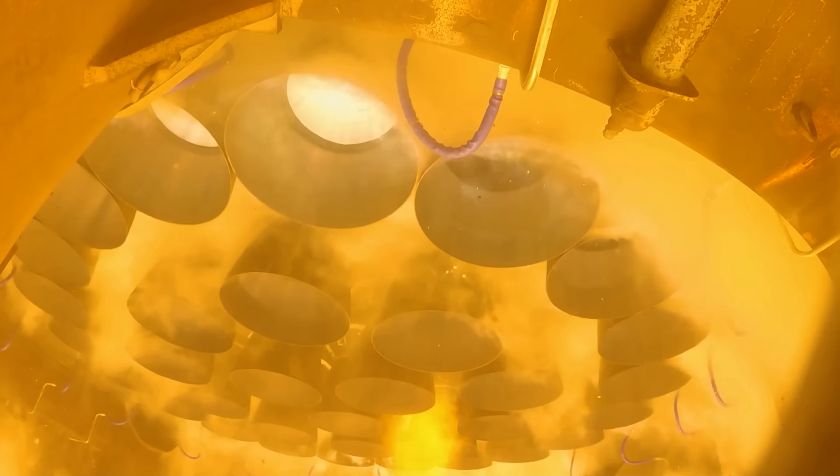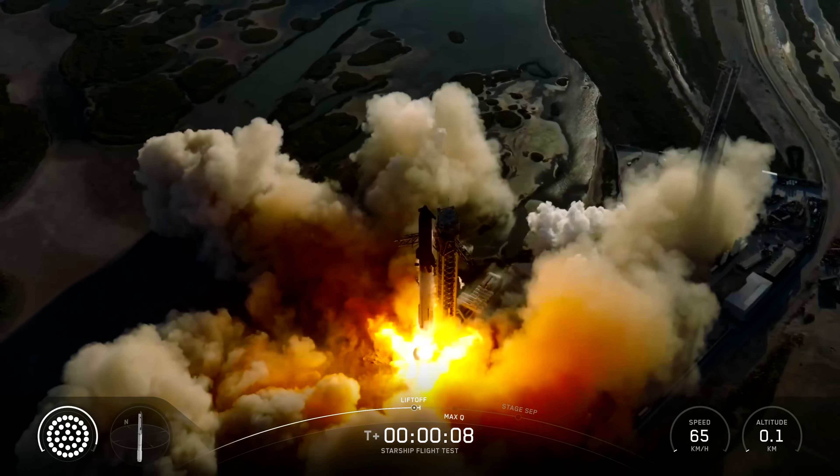We have liftoff, go Super Heavy, go Starship. Thanks for all the historic flights.